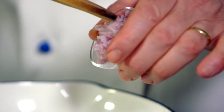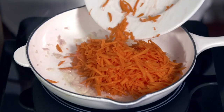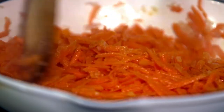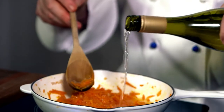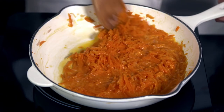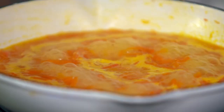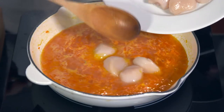I place a knob of butter in a pan and on medium heat, cook the shallot for 2 minutes. I add the carrots and cook slowly for about 5 minutes. I add 50 ml of dry white wine and boil for 2 minutes. Next, I add 50 ml of fish stock and bring to a simmer before adding the scallops.